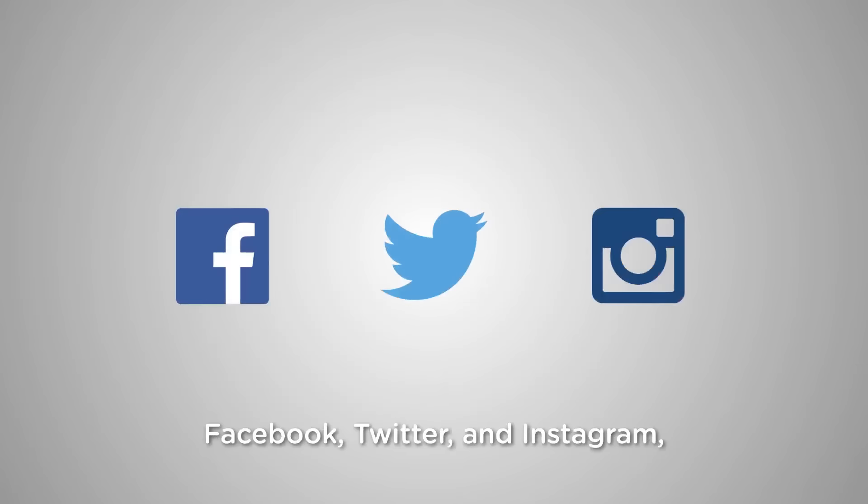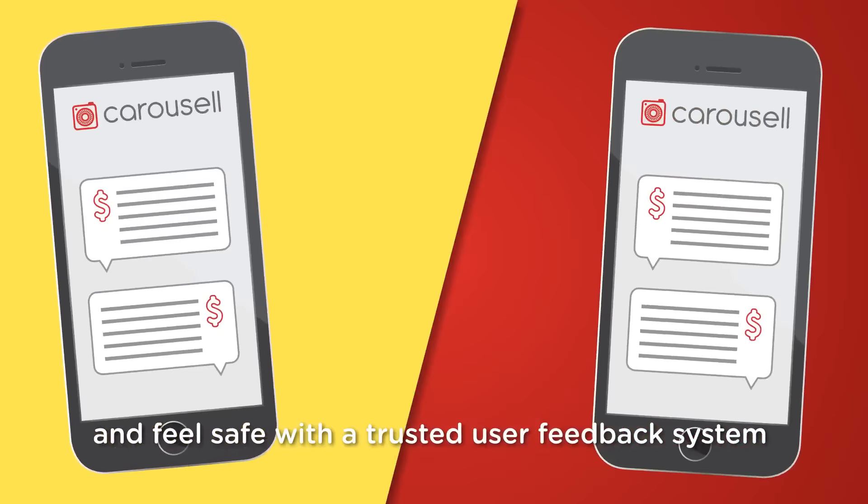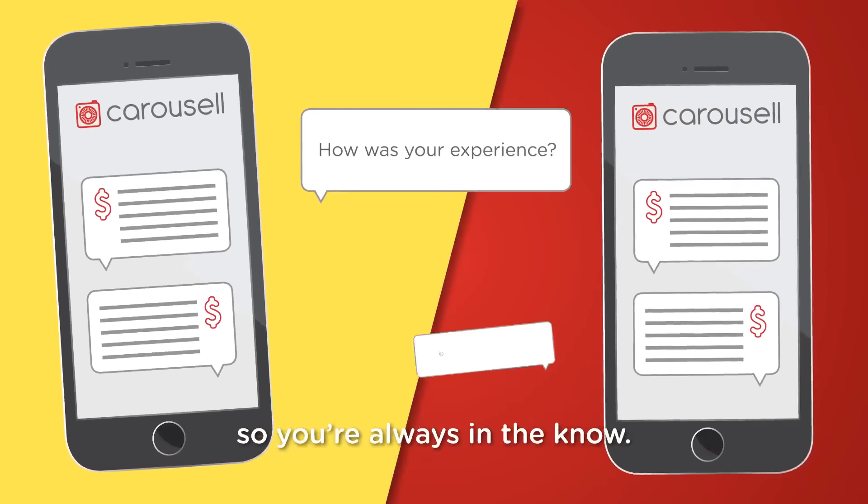Share what you're selling with friends on Facebook, Twitter, and Instagram, and feel safe with a trusted user feedback system so you're always in the know.